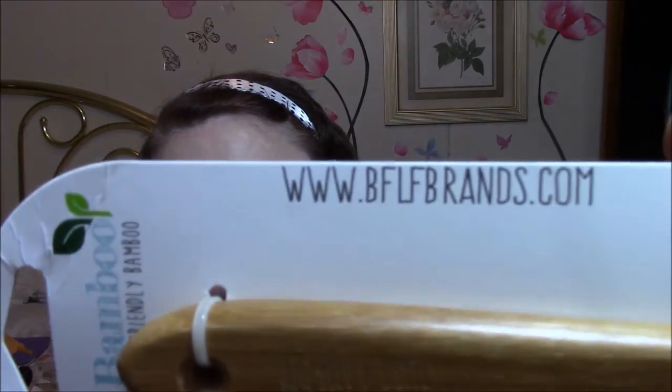Anyway, there's the pan scraper. They're just bamboo — high quality, eco-friendly bamboo, safe for use with non-stick surfaces, hand wash only. They're made by bflfbrands.com. Just be aware — that's all I want you to do. This is from a seller on Amazon Review Trader. Be aware of this seller because I won't buy any more from him. I think he uses unfair business practices.